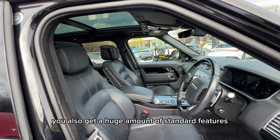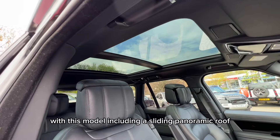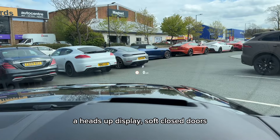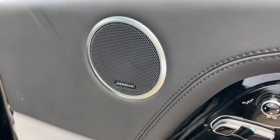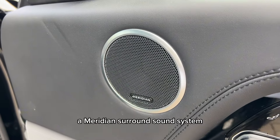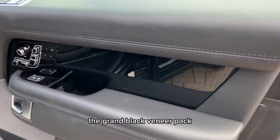You also get a huge amount of standard features with this model, including a sliding panoramic roof, a heads-up display, soft closed doors, a Meridian surround sound system, rear privacy glass, and the grand black veneer pack.